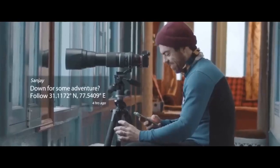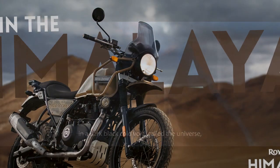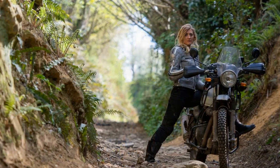Its upright riding posture, comfortable seat, and wide handlebars ensure that riders are well-prepared for long-distance journeys. The overall design may not be flashy, but it exudes an understated elegance that is quintessentially Royal Enfield.